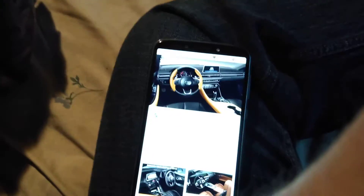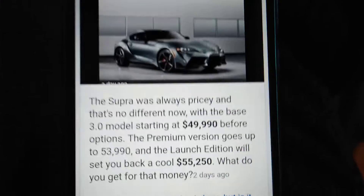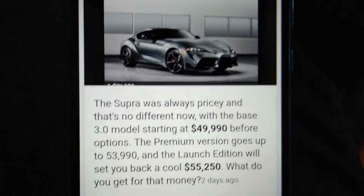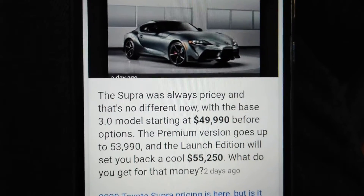The Toyota Supra will be running right around under $45,000 — I assume about $43,500 will be the base price. The Supra was always pricey, and that's no different now, with the base 3.0 model actually starting at $49,990 before options.